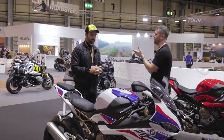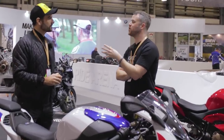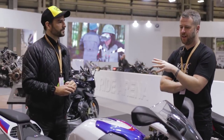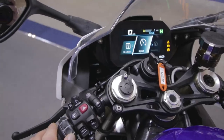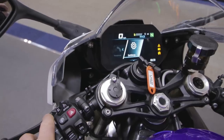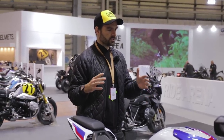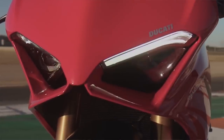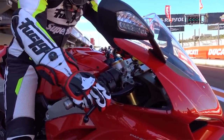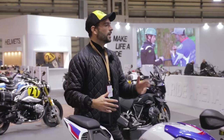One of the rules the original changed was the electronics game, and that's been upped massively in this latest generation. There's been a seismic shift in the amount of electronic aids on these bikes. When Ducati launched their new V4 last year they pushed the game forward massively, and a huge part of that was the electronic features - gyroscopic sensors and IMU.